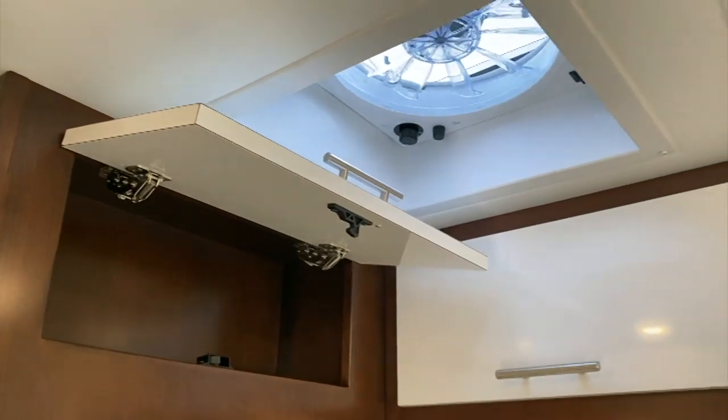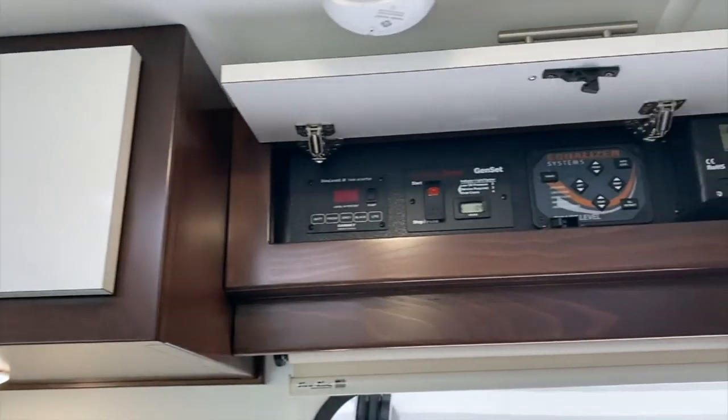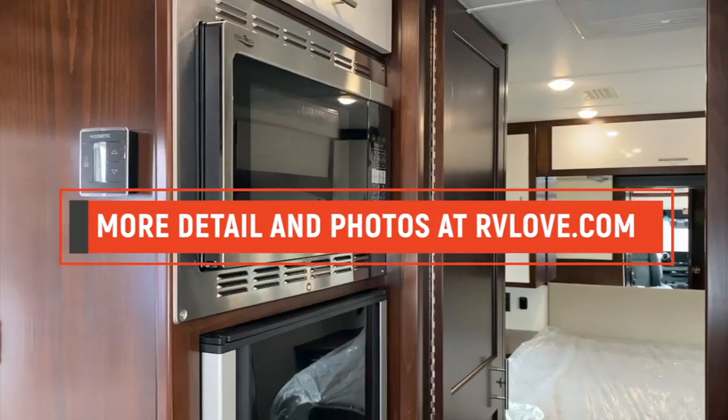Regency RV is part of the Wayne Davis Auto Group, known for restoring quality American muscle cars. They're well regarded for their fit and finish, with custom cabinets crafted in-house and quality exterior paintwork.